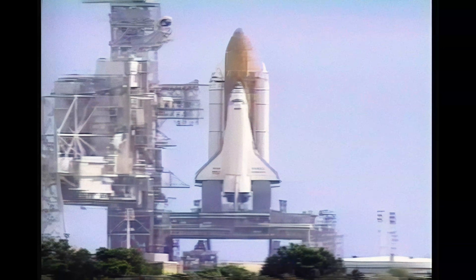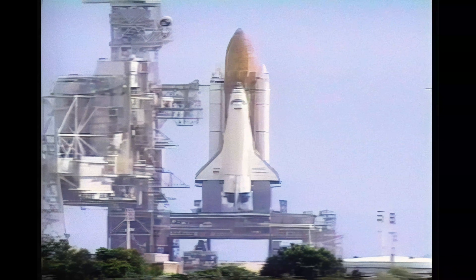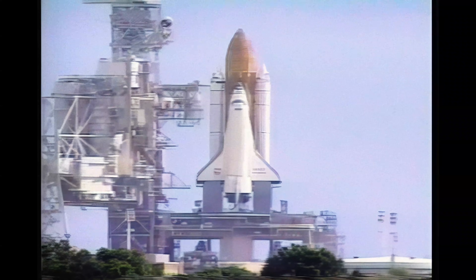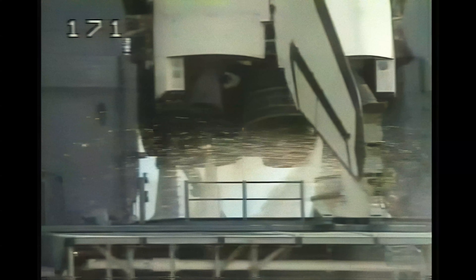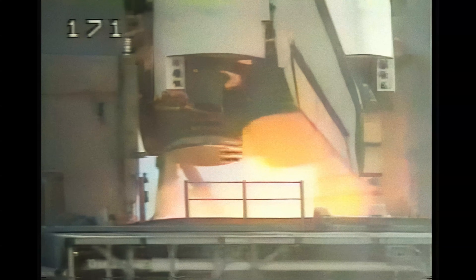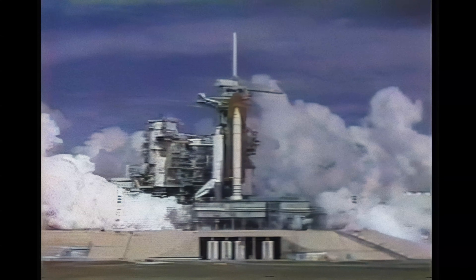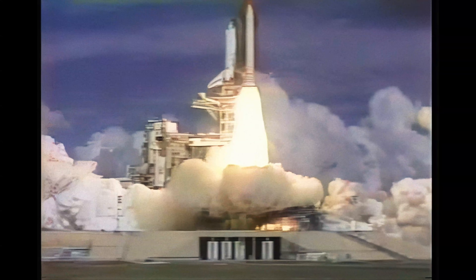T-minus 20. 15. 12. 10. 9. 8. 7. We have a go for main engine start. 5. 4. 3. 2. 1. We are in liftoff of the Space Shuttle Endeavour on a mission to the space station.